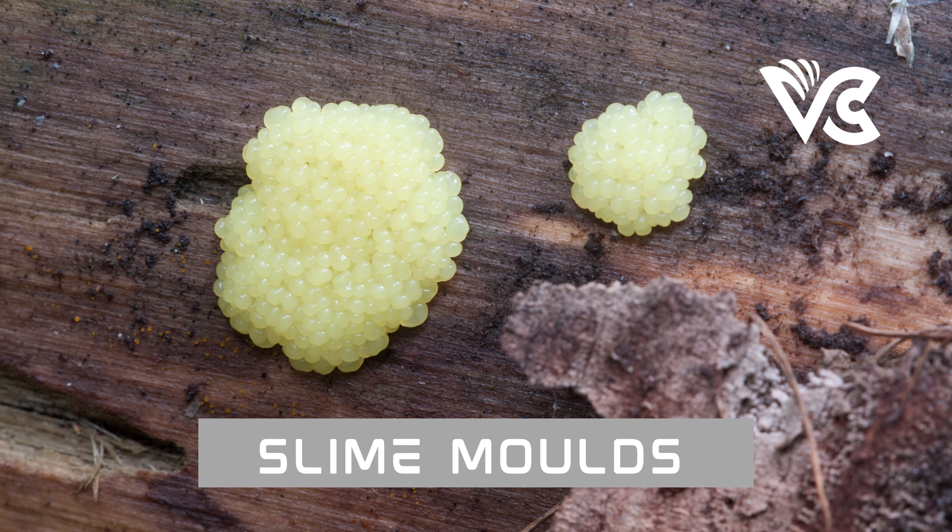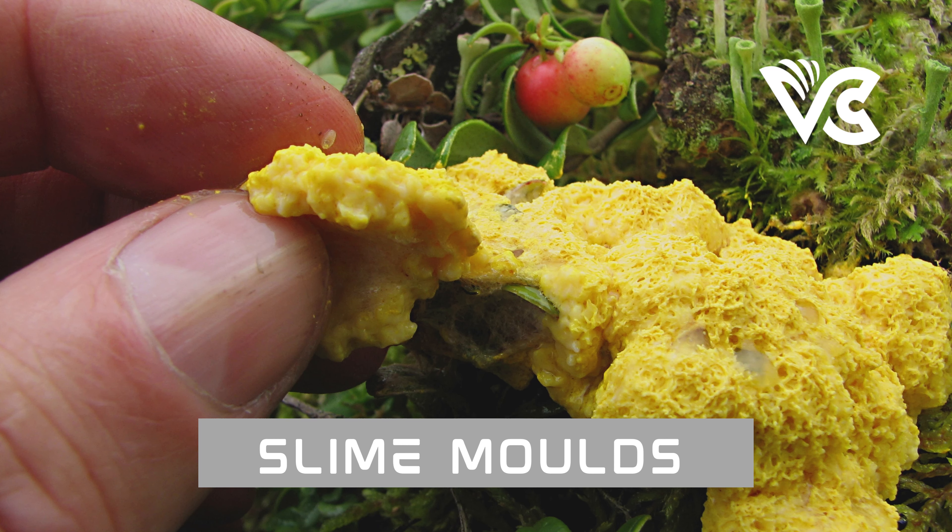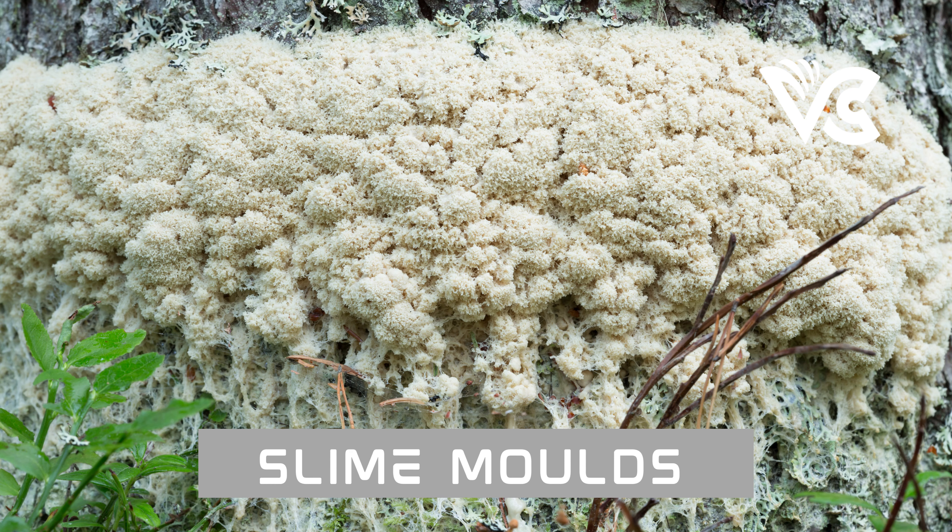The slug begins to migrate towards a suitable location for spore dispersal, such as a piece of wood or a leaf. As it moves, it undergoes differentiation — cells at the front become specialized to form the fruiting body while cells at the back remain undifferentiated. Once the slug reaches its destination, cells at the front form the stalk while cells at the back form the spores. The stalk is composed of elongated cells that lift the spore-bearing structure above the substrate. The spores are held within a protective casing called the sporangium, designed to protect them from wind, rain, and sunlight.